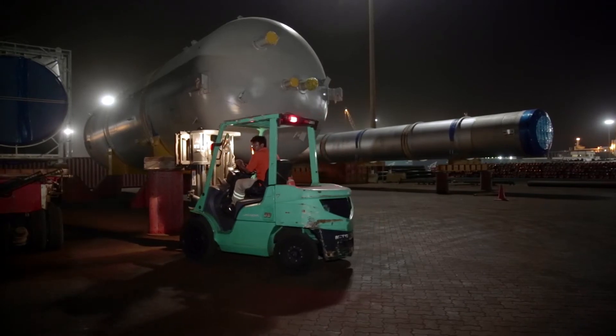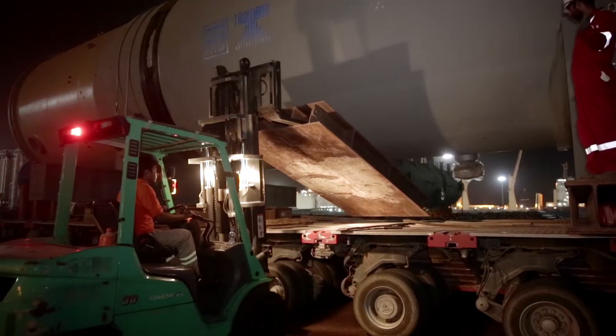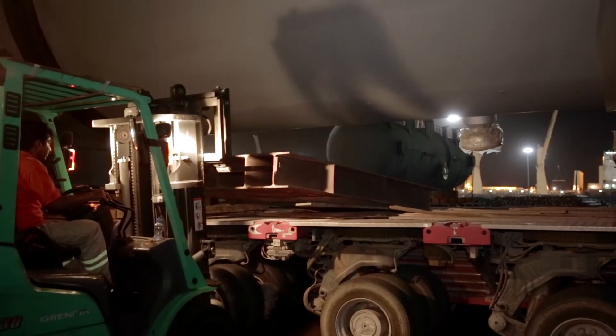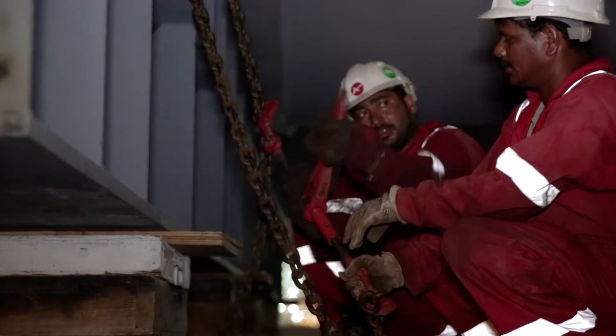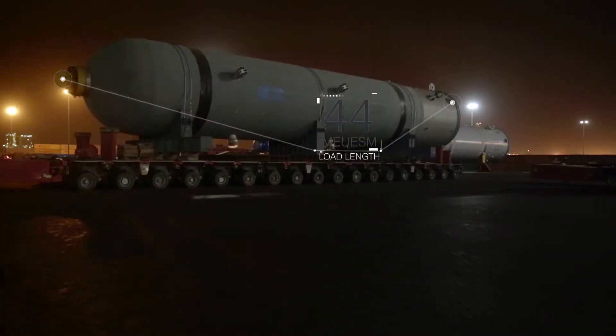ORBIC is pursuing this project to increase production capacity and to make use of every single drop of crude oil received from oil production companies. The polyethylene and polypropylene produced from our upcoming live plastics complex can be used for downstream industries in the Sohar free zone.